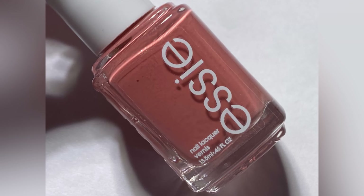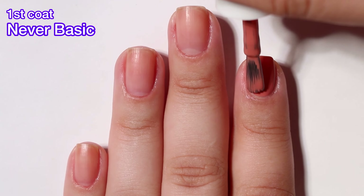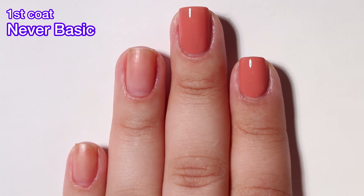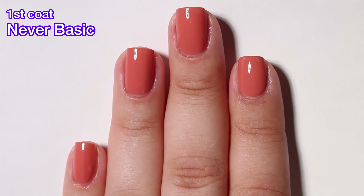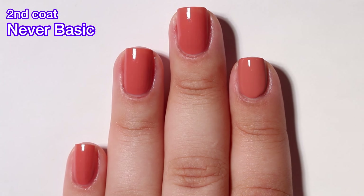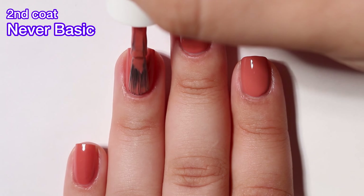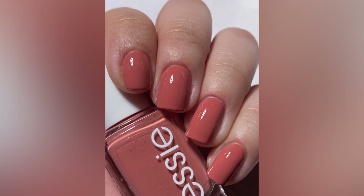Next up we have Never Basic and this is a muted soft coral. This one is pretty but it just wasn't my cup of tea. The formula though — excellent opacity in two coats easily. Usually I like corals but I think I like my corals to be brighter, so maybe the muted part of this polish is what's making me not like it as much. Formula is absolutely excellent and no issues there whatsoever. I did want to mention that this one does dry down just a tad bit darker than when you initially apply it.